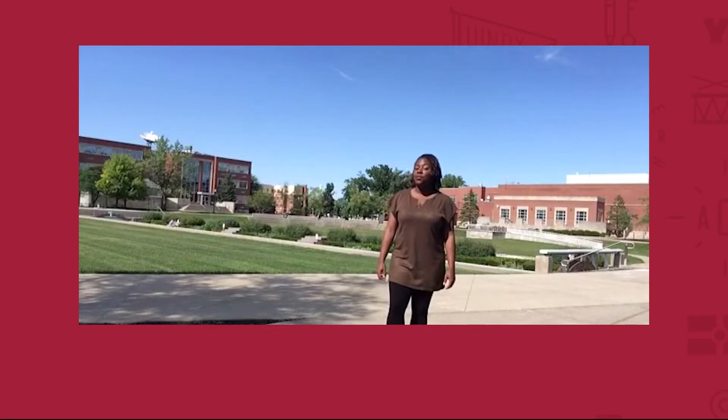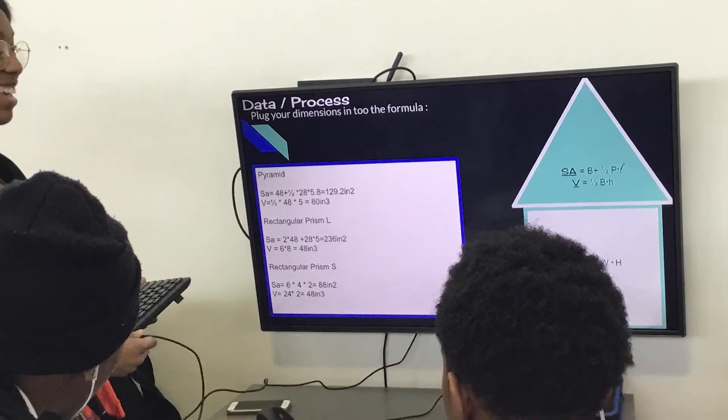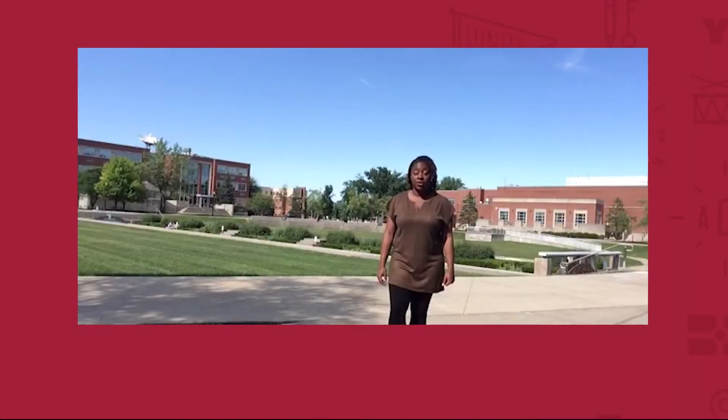I also learned how to make teaching more meaningful, like designing and implementing a project-based learning unit. I designed my own project-based learning unit, where my students had to design an acoustic wall panel for a local church and present their designs to the pastor of that church.